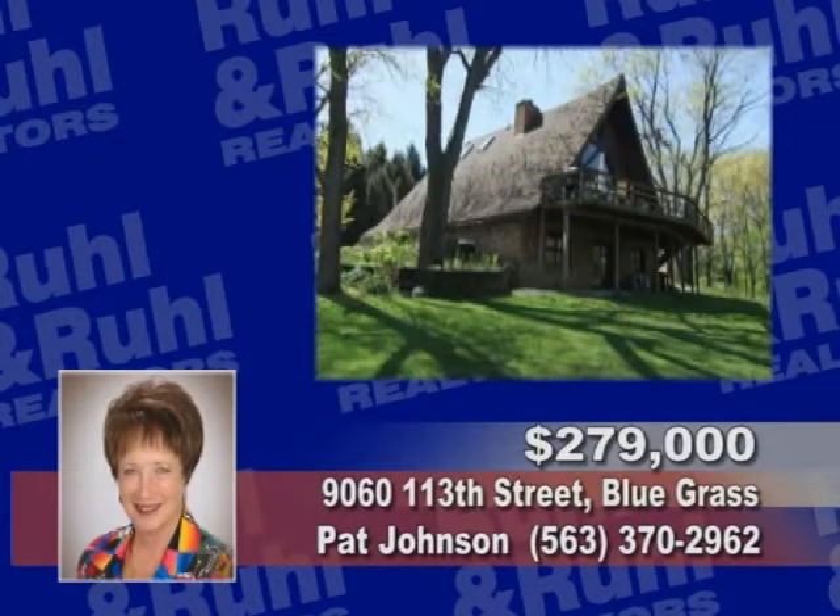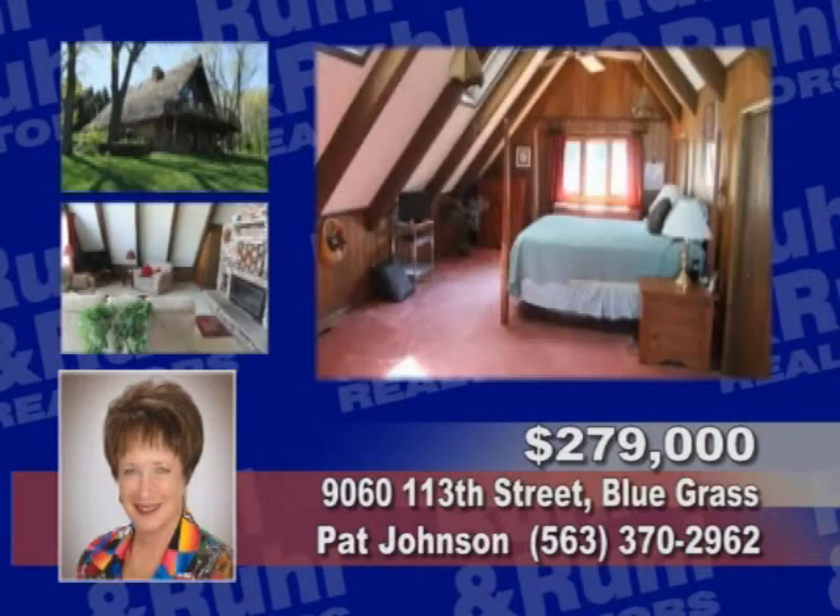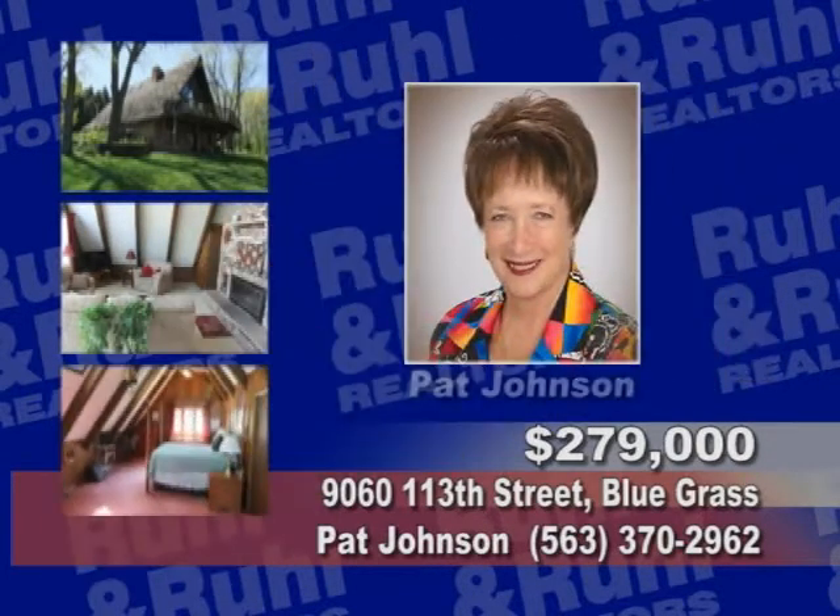Here's a unique three bedroom, three bath located on a private 1.5 acre lot, large rooms, a finished basement, fireplace and a great room. Call Pat Johnson.